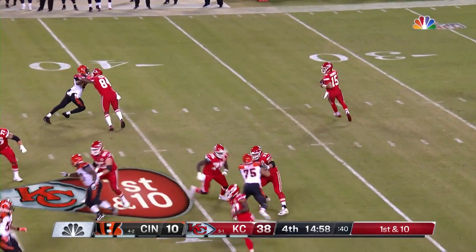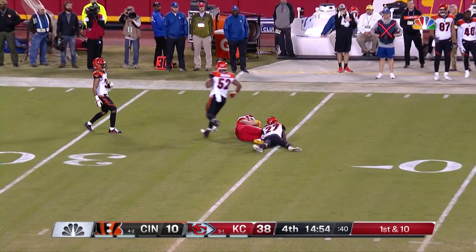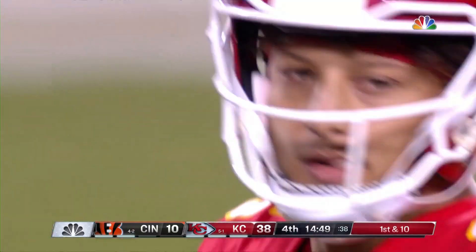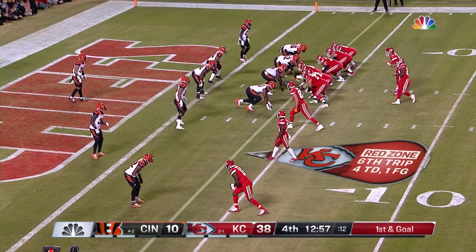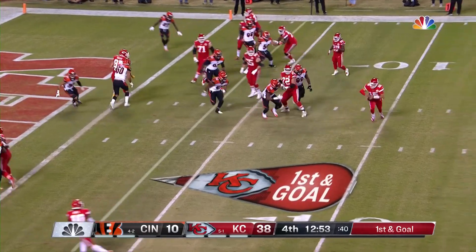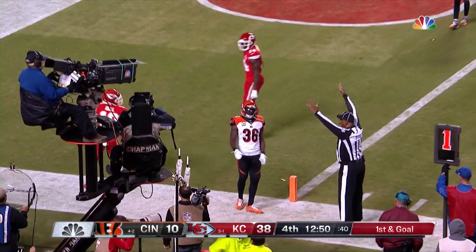KC would go to six and one as Mahomes rolls — has a ton of time, fires, caught. Kelce takes it to the 34-yard line. Low snap — picks it up, wide open touchdown. Tyreek Hill.